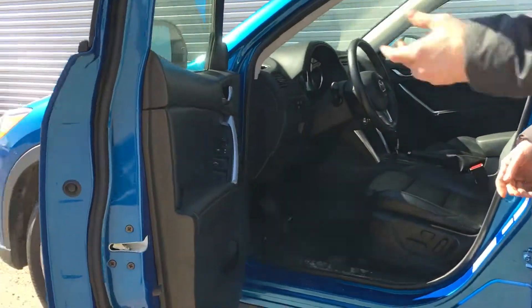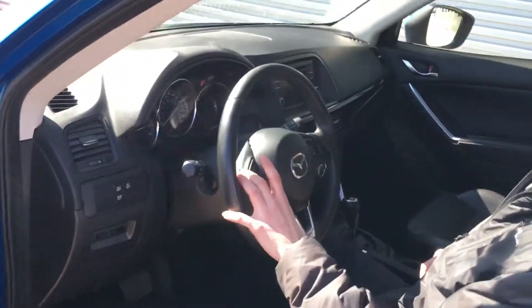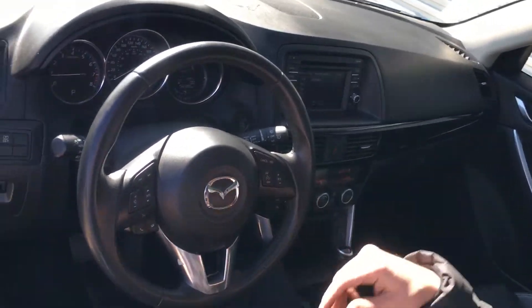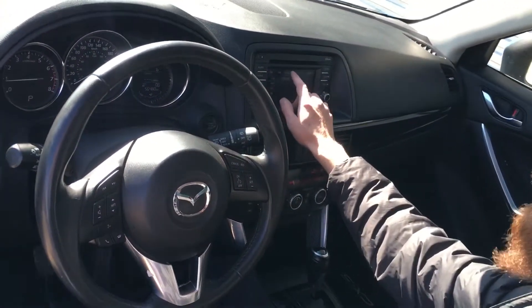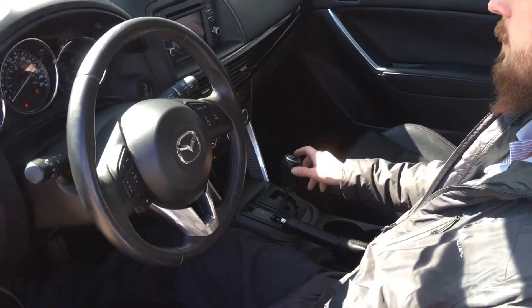Stepping onto the inside, you have beautiful appointments here. Eight-way power adjustable driver seat, Bose sound system. You can see the Bluetooth hands-free calling — save yourself on that distracted driving ticket — right here on the steering wheel. Cruise control, touchscreen, Bluetooth, radio, and a backup camera as you can see there.